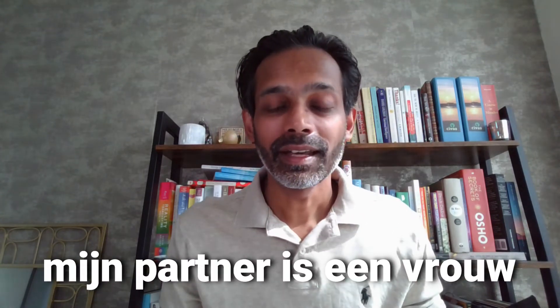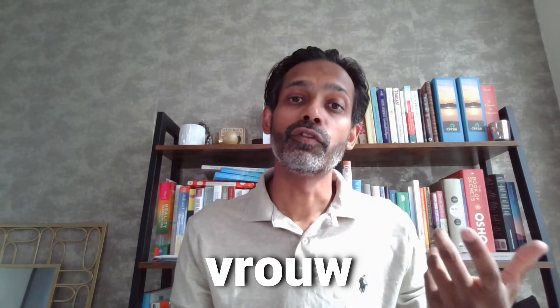Mijn partner is een vrouw — my partner is a woman. Vrouw.